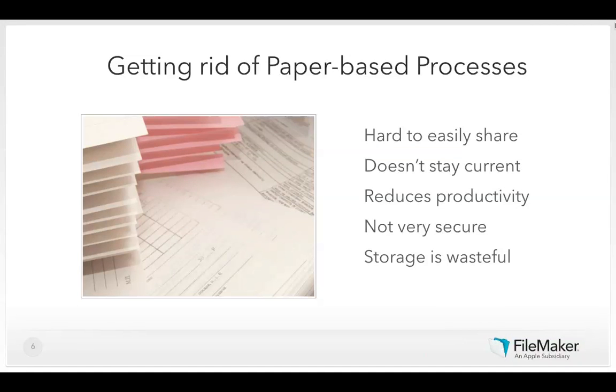Our customers have gotten rid of paper for several reasons: paper is hard to share with remote workers, the information on paper becomes obsolete very quickly, paper is a very manual process, paper is not secure, and storage of paper can become very costly over time. The biggest problem is that you more often than not end up with multiple versions of the truth.